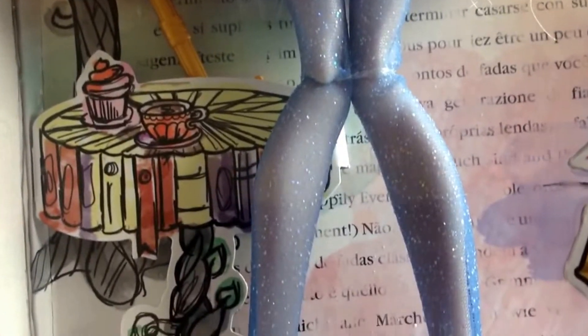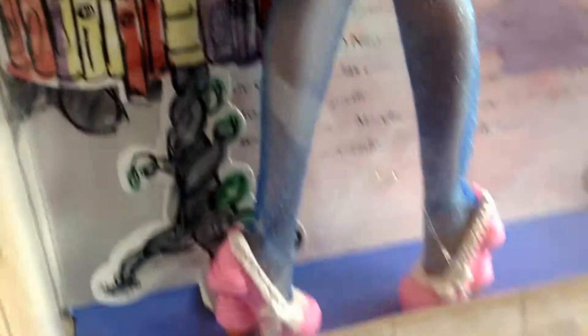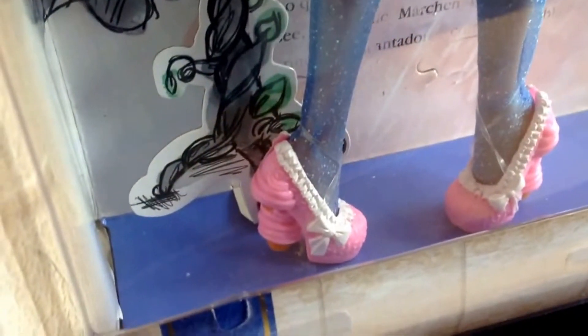If you look at the shoes or the tights — I never mentioned them, I do apologize — the tights themselves have got a blue with a sparkle to them, and the shoes are superb as you can see there.